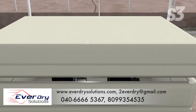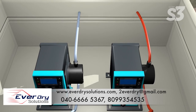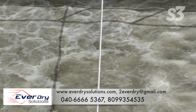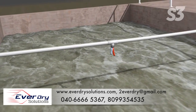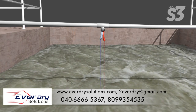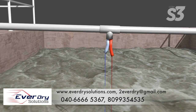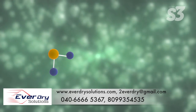Using peristaltic metering pumps, introduce the Ultra S3 and oxidant into the system. In this example, we're using hydrogen peroxide for the oxidant. Deploy the solution into the system as far upstream as possible to provide maximum treatment time. Ultra S3 and the oxidant must thoroughly mix by natural agitation, or if necessary, by mechanical means.